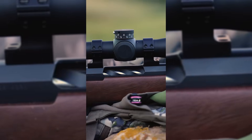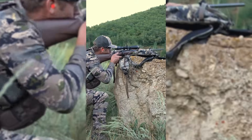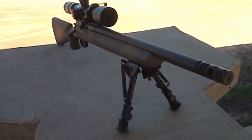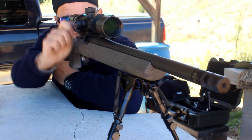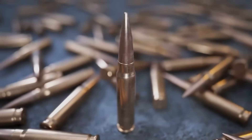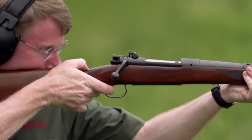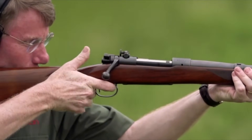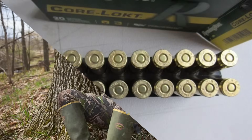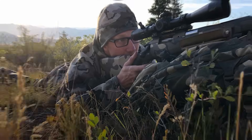Remington marketed the .244 exclusively as a long-range varmint cartridge. They sold it with light 75 and 90 grain bullets, and here is the nail in the coffin: they rifled the barrels with a slow 1-in-12 inch twist rate. For light speedy varmint grenades that twist is fine, but a 1-in-12 twist absolutely will not stabilize the long heavy bullets you need for ethically taking deer. They crippled their own cartridge right out of the gate. Winchester saw the opening and pitched the .243 as a dual-purpose hybrid — a rig you could use on coyotes on Saturday and whitetail on Sunday. They loaded it with 80 grain pills for speed and 100 grain soft points for meat, and most importantly, Winchester used a faster 1-in-10 twist rate to stabilize those heavier projectiles. The market spoke immediately — the .243 Winchester was a runaway freight train.